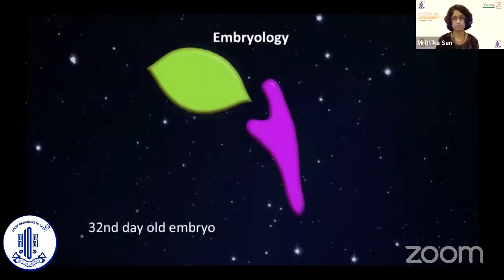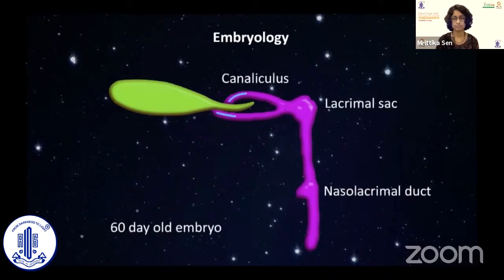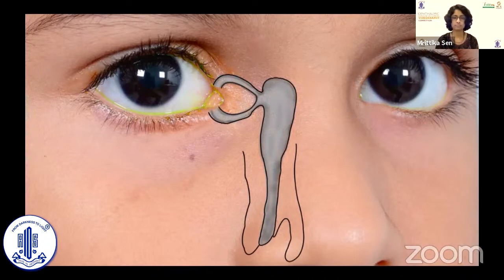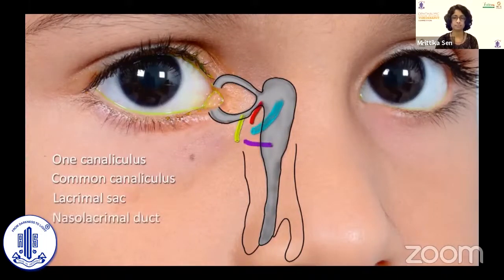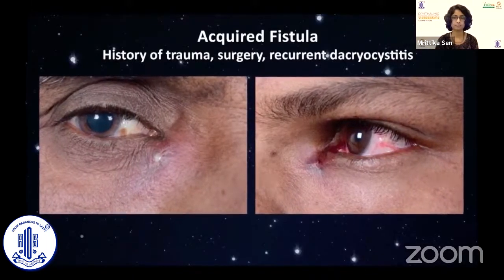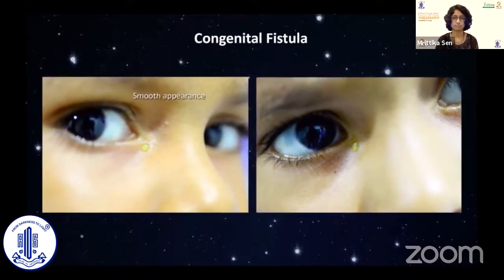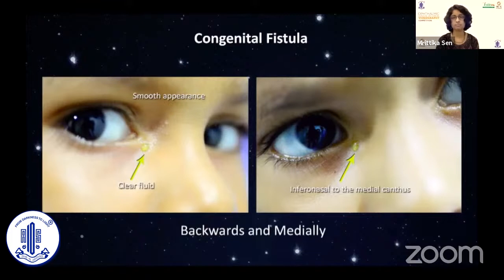The nasolacrimal passage develops from the ectoderm in the naso-optic fissure from the 32nd day, and canalisation begins in the 60-day-old embryo. The origin of the congenital lacrimal fistula can be traced to either one of the canaliculae, the common canaliculus, lacrimal sac, or the nasolacrimal duct. In contrast to the more commonly encountered acquired lacrimal fistula, the congenital one has a smooth appearance with only clear fluid exuding from it. Most cases are unilateral and situated inferonasally to the medial canthus. A fine probe runs up the tract backwards and medially, but follows a slight curve posteriorly. The length of the tract invariably measures out to be around 4–6 mm.